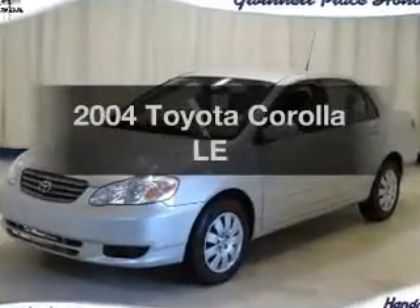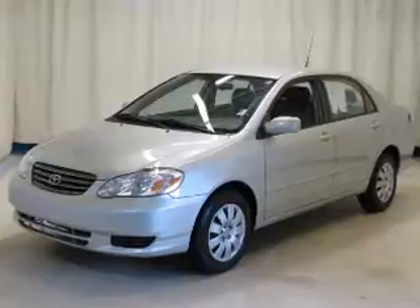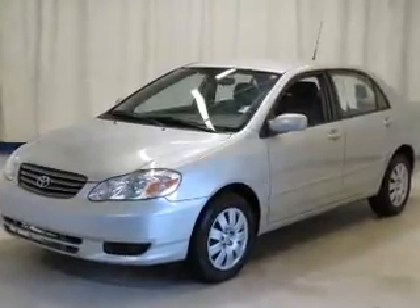Introducing the 2004 Toyota Corolla. If you're looking for a first-rate auto, this one could be yours today. With an efficient four-cylinder engine, the powertrain includes front-wheel drive that responds smoothly to its automatic transmission.